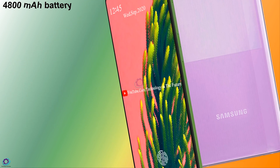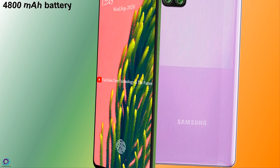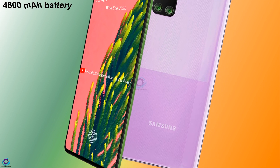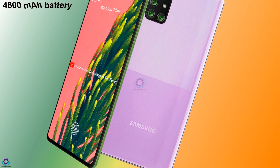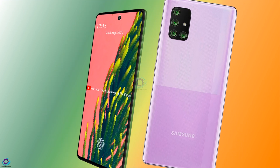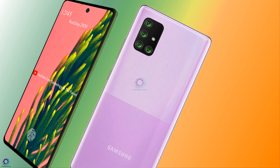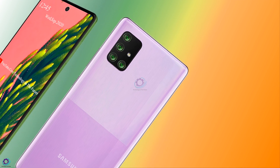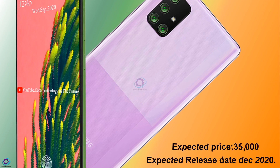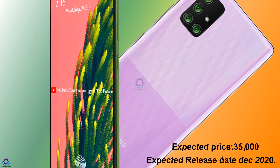The battery of the phone is massive and will produce the desired result. The Galaxy A51s is offering a Li-Po non-removable 4800 mAh battery. The handset, like the other members of the series, will bring an in-display fingerprint reader in order to secure data on the smartphone.